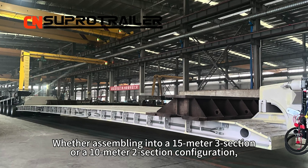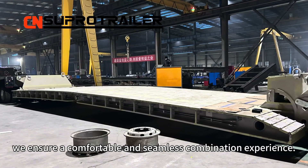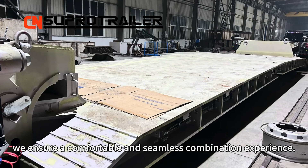Whether assembling into a 15-meter 3-section or a 10-meter 2-section configuration, we ensure a comfortable and seamless combination experience.